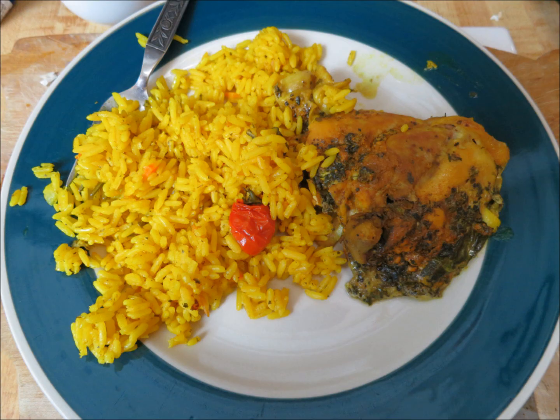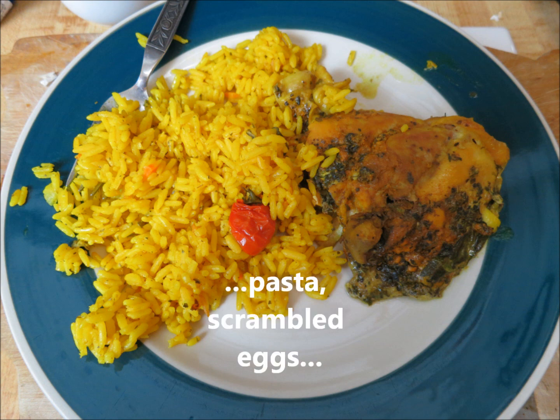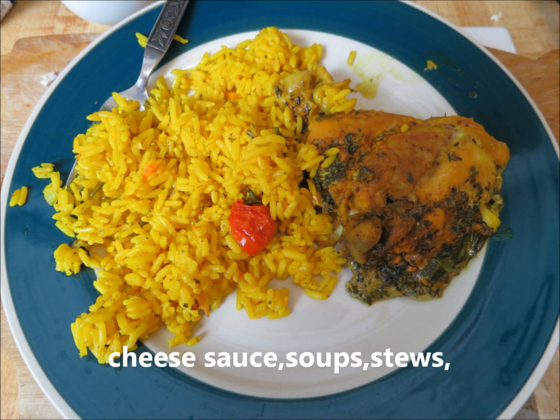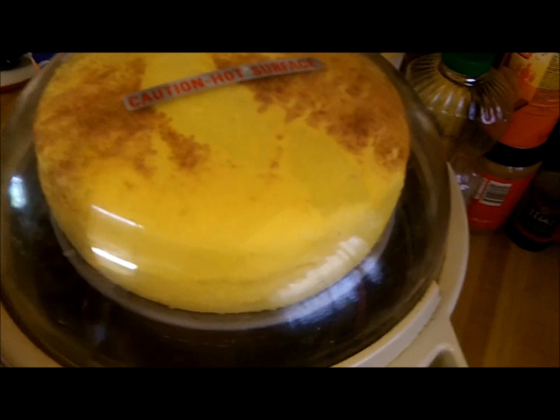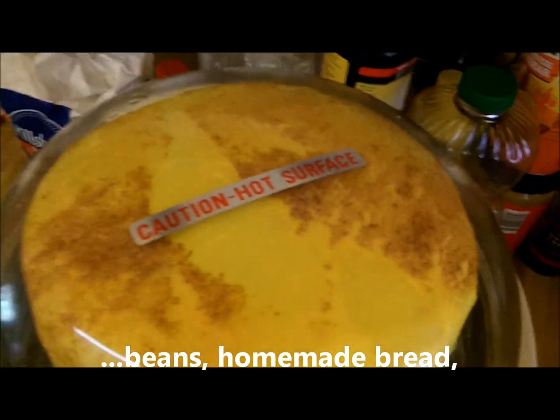I also add turmeric powder to rice to make quick, cheap yellow rice with chicken, and to mashed potato to make it a more golden color. Surprisingly, just a tiny bit of turmeric makes pasta really golden too. I also put it in scrambled eggs, cheese sauce, soups, and stews.